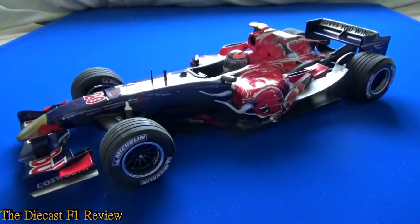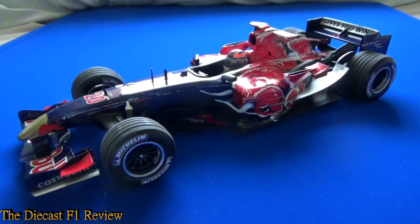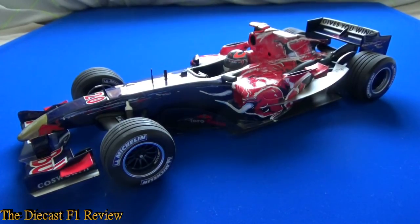Afternoon everybody, Rich here, back for another video for the Diecast F1 review. Here today is the Scuderia Toro Rosso STR1 from the 2006 Formula 1 World Championship, and in the car is Tony Liuzzi.